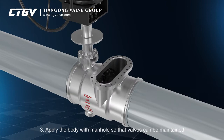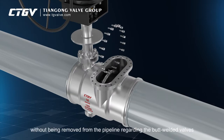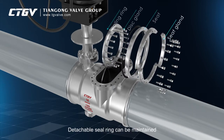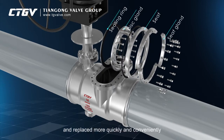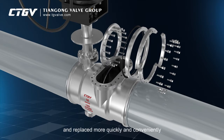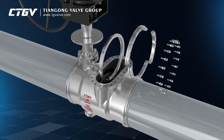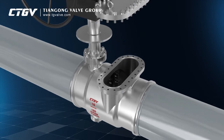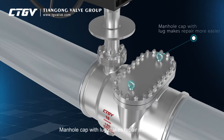Apply the body with manhole so that valves can be maintained without being removed from the pipeline. Regarding the butt-welded valves, the detachable seal ring can be maintained and replaced more quickly and conveniently. Manhole cap with lug makes repair easier.